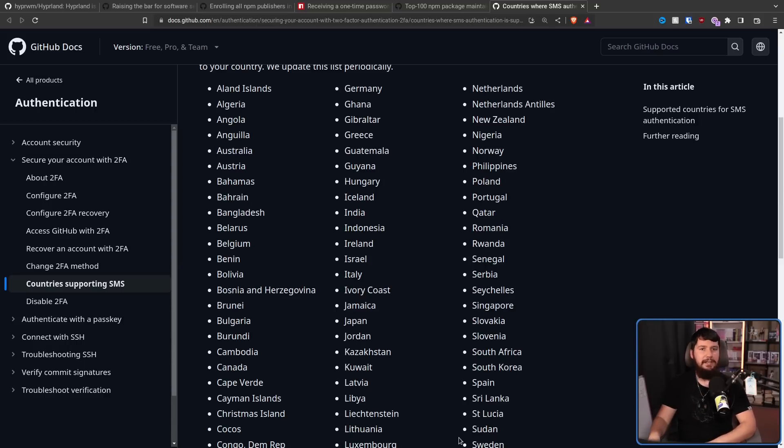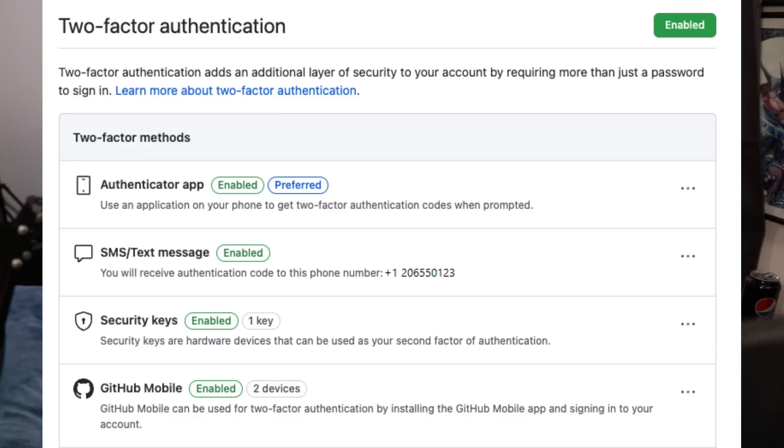The really annoying part about 2FA is when you don't have access to the device you need to actually do the 2FA. So what you can do now is enroll in multiple forms of 2FA — you can make use of security keys and also an authenticator app. This is really nice to have because if for whatever reason you lose access to one of those forms, you can still get into the account. You can mix and match however you want, so if you want to, you can use SMS and an authenticator app, but it's not really recommended — you should probably go with some of the other options.